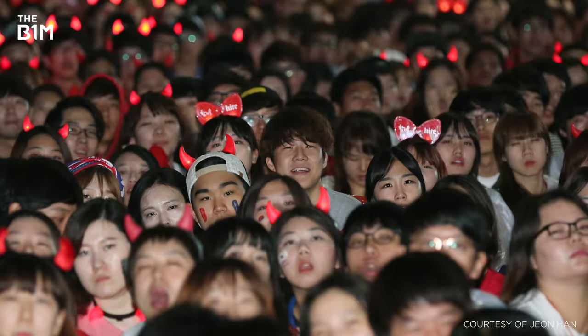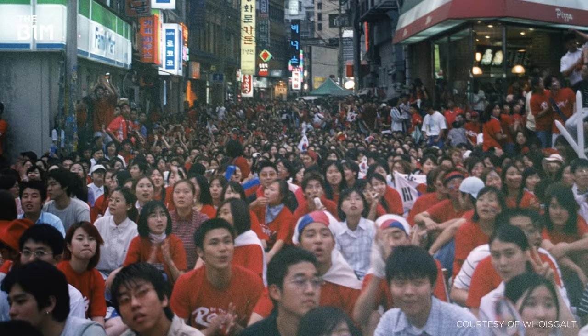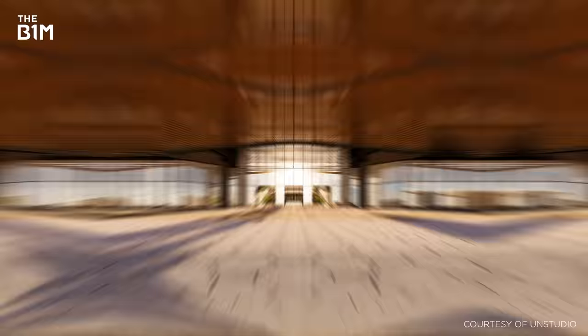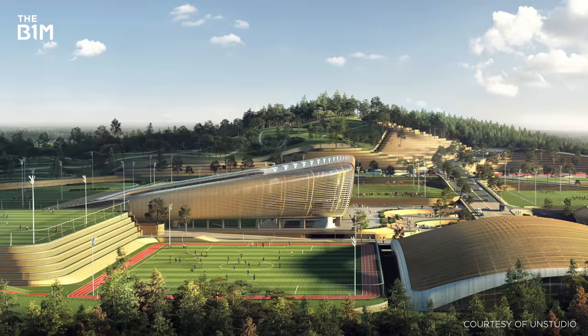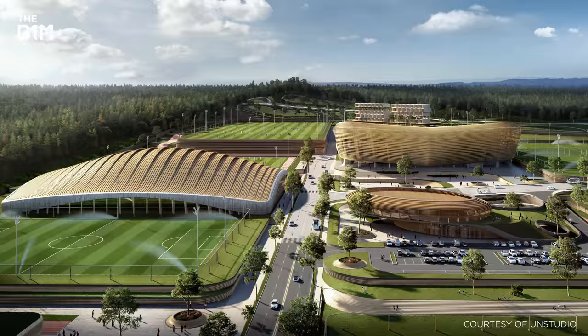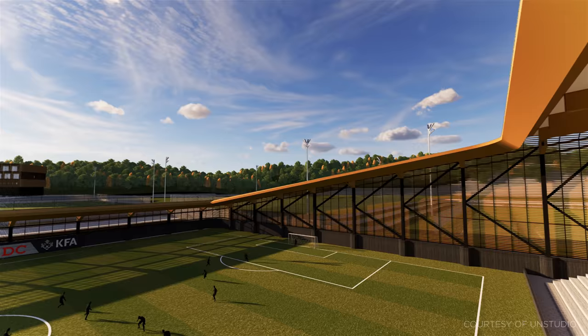Football in South Korea is huge. The country has produced football superstars known around the world and even co-hosted the World Cup in 2002. But now they're taking things to a whole new level. UN Studio and the team behind the iconic Johan Cruyff Arena in Amsterdam have teamed up to design the new Korean National Football Centre. But this isn't just a stadium — it's a sprawling campus and training centre that pays homage to the history of Korean football and sets the nation up to become a serious force at World Cups to come.